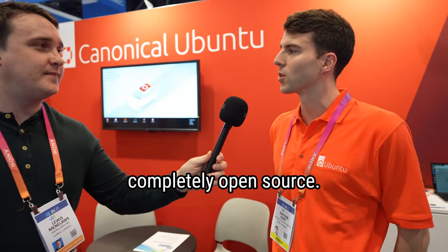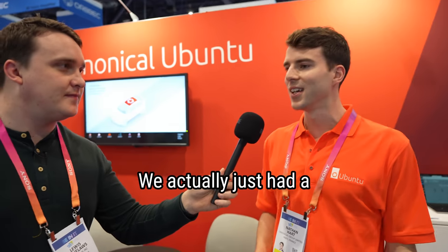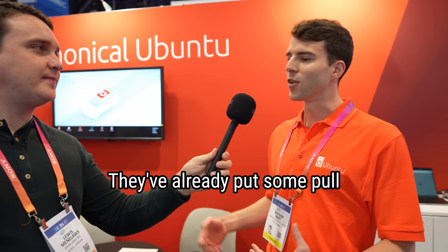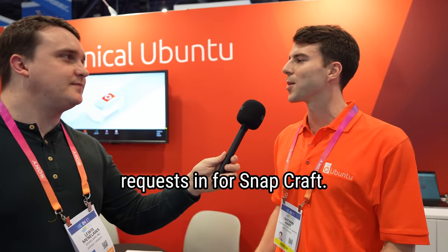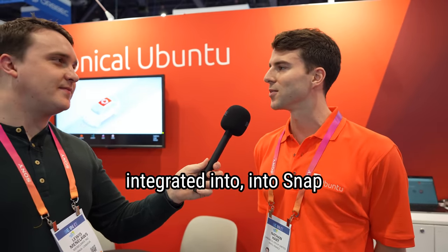Ubuntu Core is completely open source and snaps are definitely adopted by the community. We actually just had a gentleman stop by earlier — a customer of ours — talking about how they've already put some pull requests in for Snapcraft, aspects of their projects they want to get integrated into Snap.